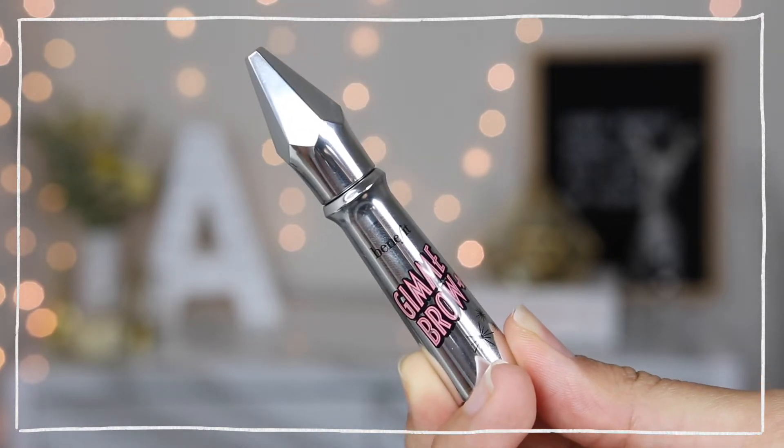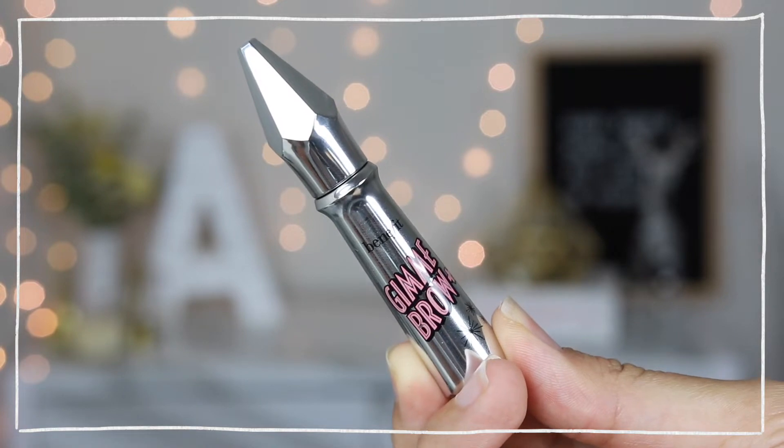I'm not sure how much product is in the Benefit Brow Contour Pro pencil because once you squeeze it out you can't go back, but I'm hoping I can finish it up. The next brow product is also from Benefit — the Give Me Brow gel in shade number 5. I used to use this every single day to fill in my brows because it gives a quick, easy color. Now I'm using it just as a brow gel to lift my hairs up each day.